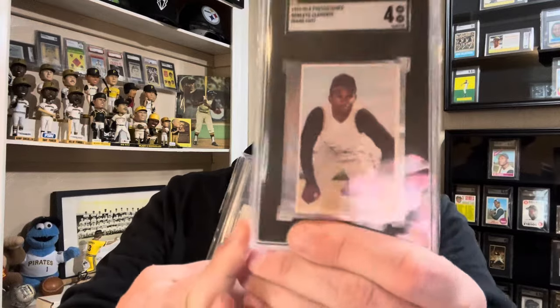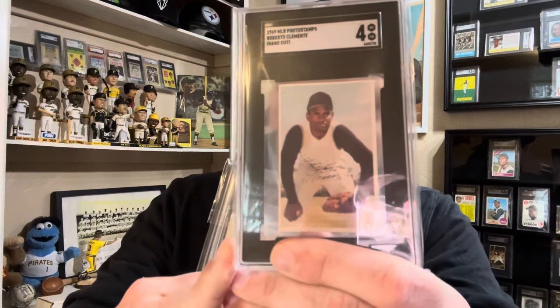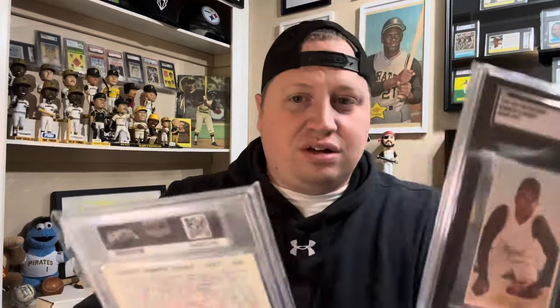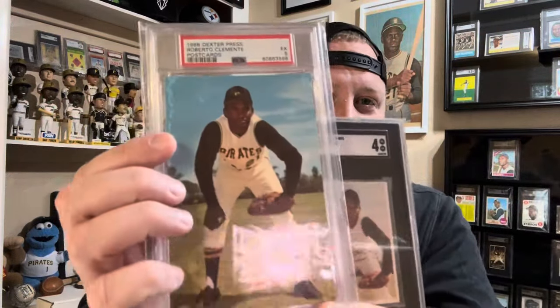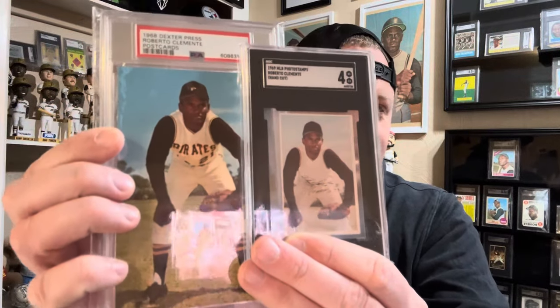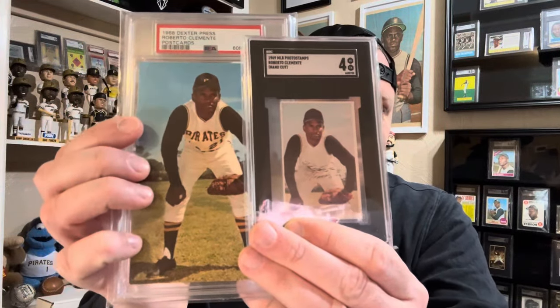At number two, this is an MLB photo stamp from 1969. As you can see, they weren't allowed to use any of the names on the jerseys. Well, look at this — a 1968 Dexter Press with the same exact image. But obviously the Dexter Press were able to use the Pirates logos.